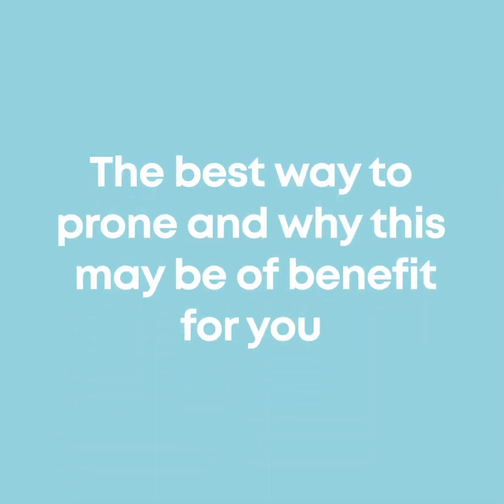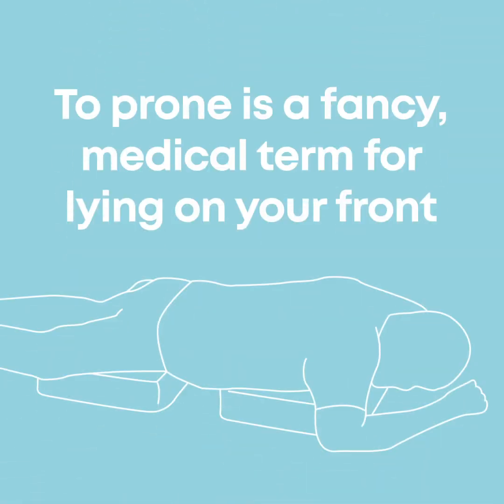This is a short video about self-proning. It covers the best way to prone and why this may be of benefit for you. Firstly, why prone? Well, to prone is a fancy medical term for lying on your front.